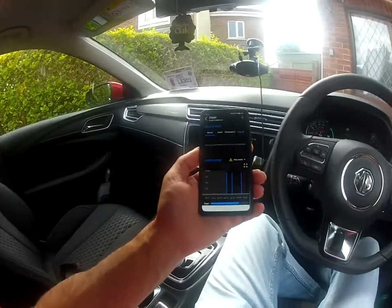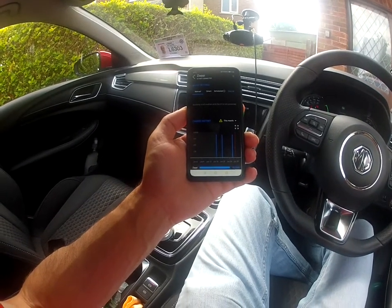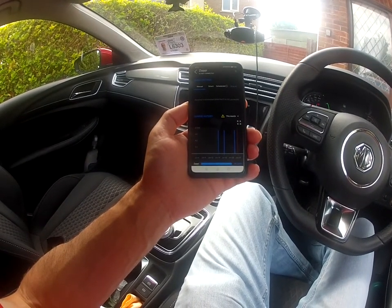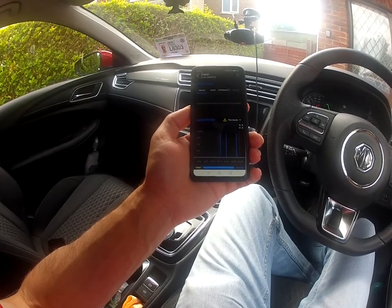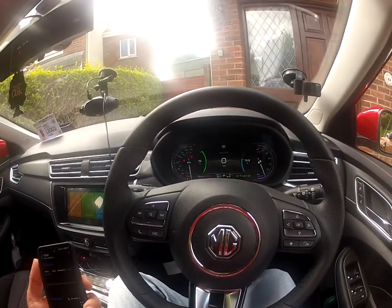I've charged the car three times — just to show you, it shows you on the Zappi. At the three times I've charged it, I have used 98.2 kilowatts of power to charge it.